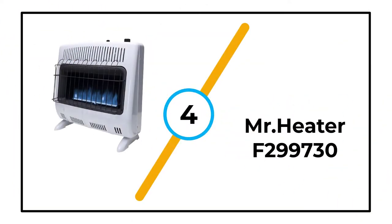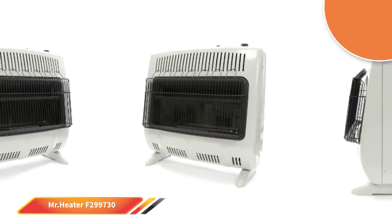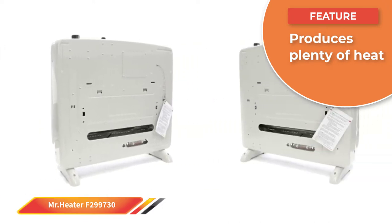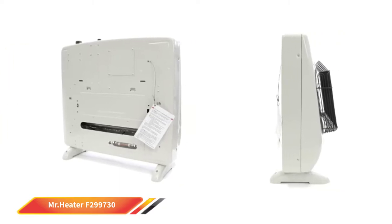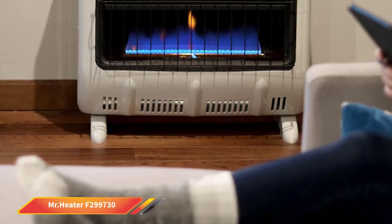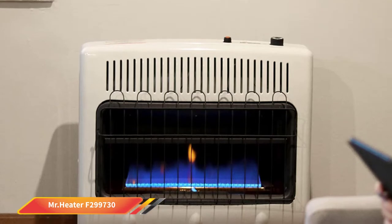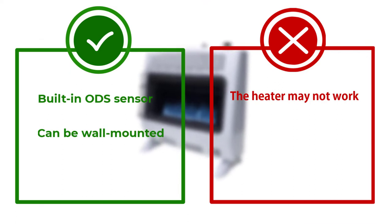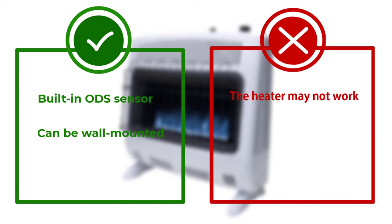Number 4: Mr. Heater F299730. Unlike most indoor propane heaters, the Blue Flame heater warms the air using convection, not infrared. It can be placed in a narrow area because the heat rises and warms the area from the ceiling down. It can be turned on automatically using the electronic ignition and can be wall-mounted using the included hardware or stand on its own. Producing up to 30,000 BTU of heat, it can warm up to 750 square feet. It is effective indoors but not outdoors and won't operate at altitudes over 4,500 feet above sea level.